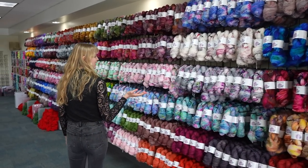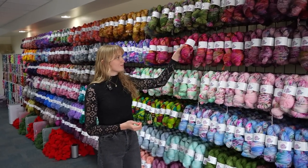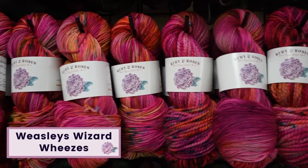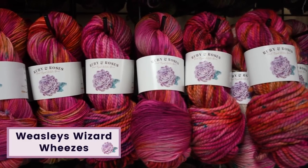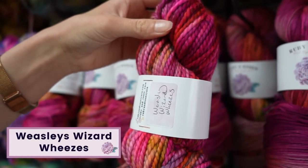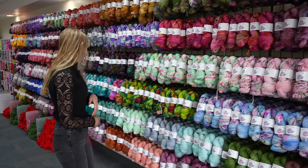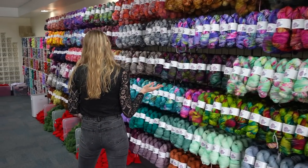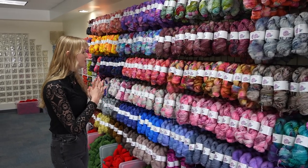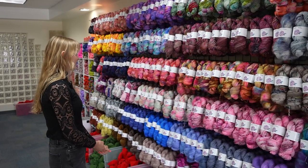Over here we have a lot of our tried-and-true bestsellers. A fun one that I'm sort of known for is my Weasley's Wizard Wheezes colorway, which features a lot of neons, but it's subdued slightly. These are just a lot more of our other colorways. We've organized it by color — by what colors coordinate the best together, as opposed to by base.